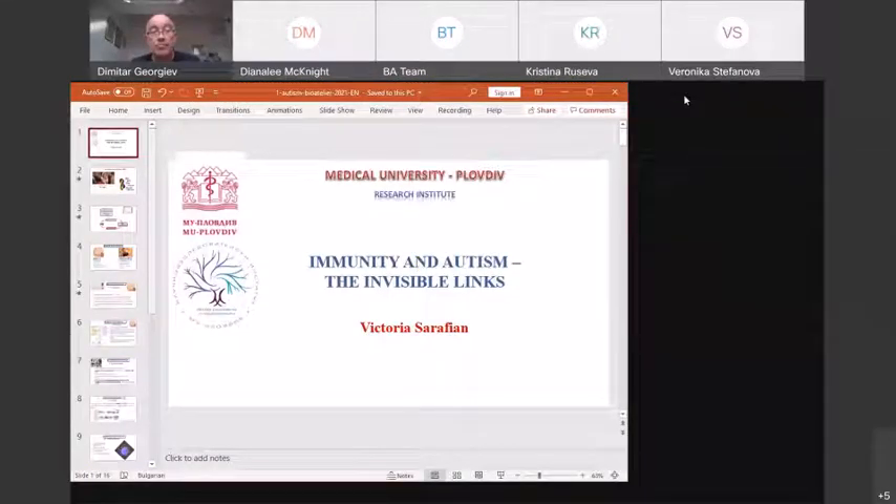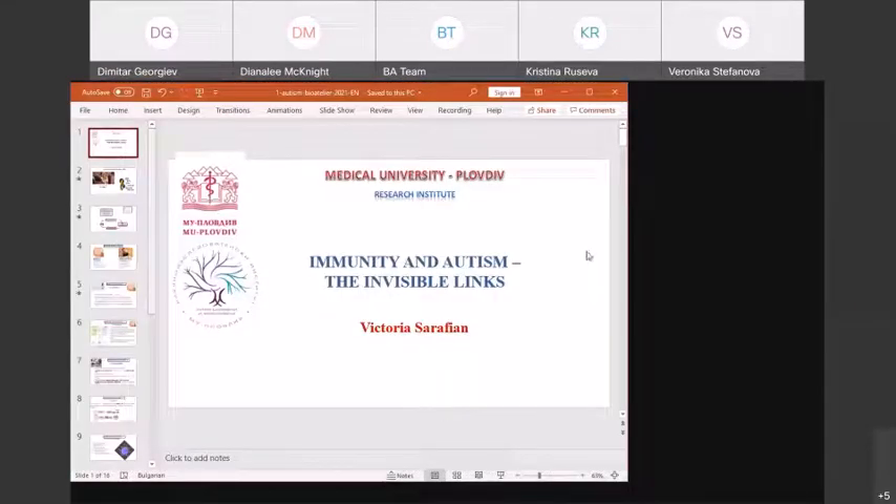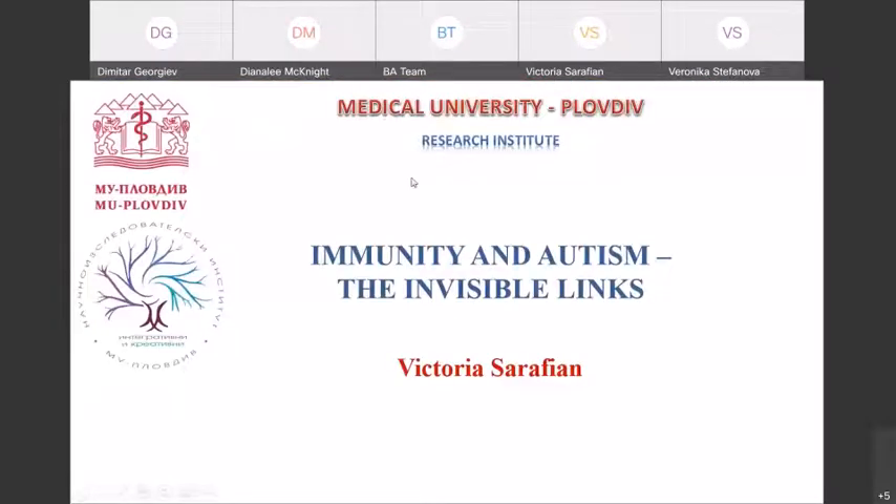Professor Rafian, if you have any troubles with the presentation we can present instead of you. Can you see it? We see the presentation, but you should put it in presentation mode. And do you hear me? Excellent. Is it okay now? Yes, perfectly.